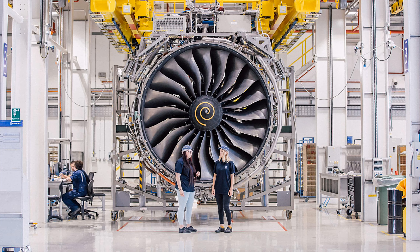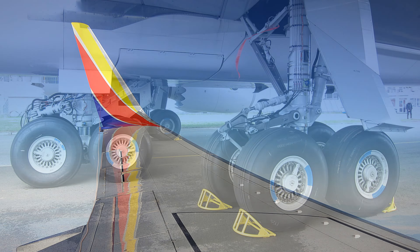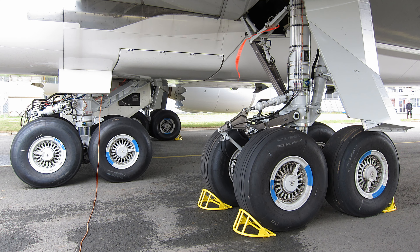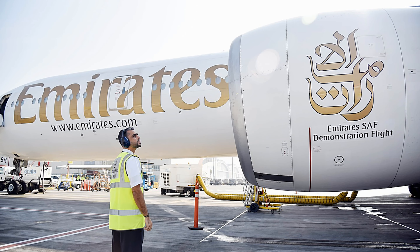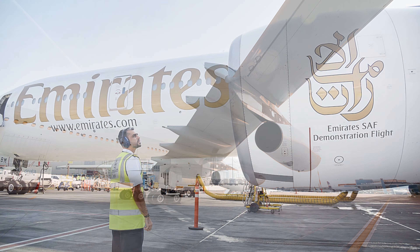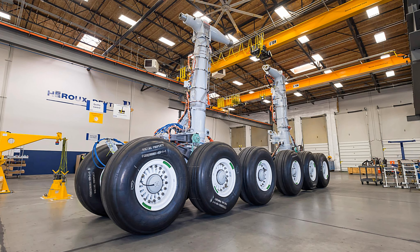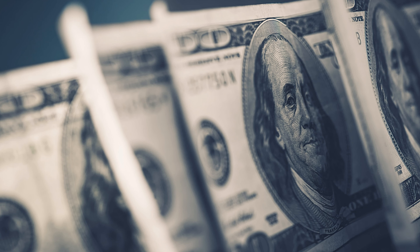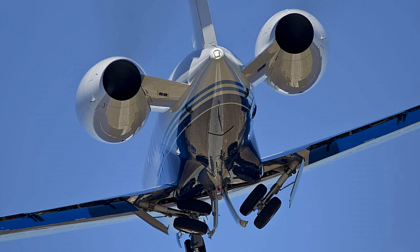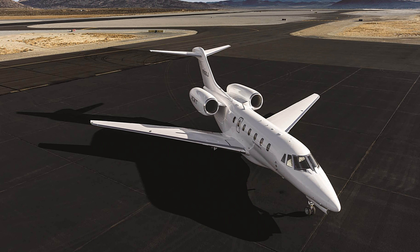If the aircraft is to be fitted with larger engines, a wing redesign or landing gear redesign might be required. When new engines are put on an already established aircraft, if the new engines are larger a wing redesign may be needed to ensure adequate ground clearance, or alternatively the landing gear must be redesigned. Both of these options add to the cost.